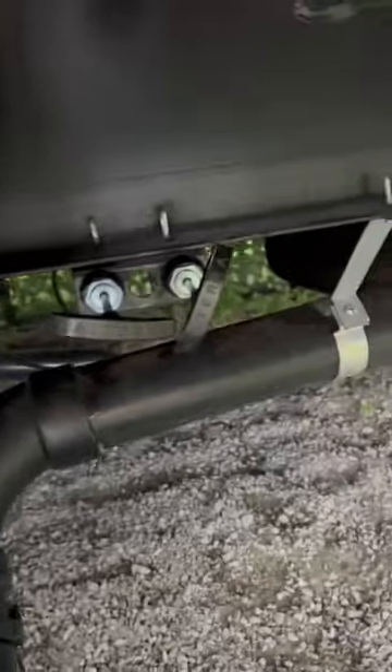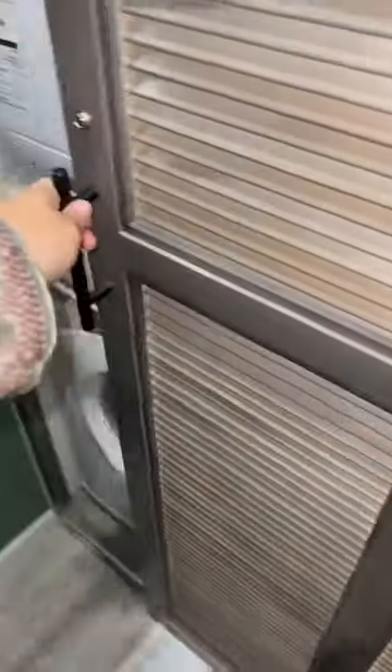RVs have tanks that hold your sewage water, and then there are gray tanks that hold your washer and dryer, sinks, and shower water. Those tanks are separate.